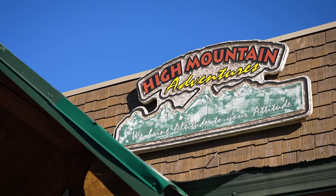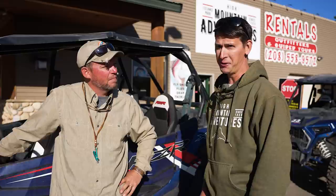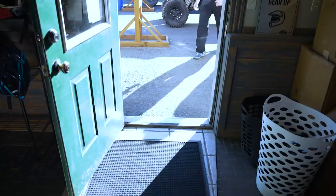The next morning I meet up with Justin Severson from High Mountain Adventures in Island Park, Idaho. Justin, an avid fly angler, knows the area very well and literally moved here just for the fishing. We happen to have a couple of Razors conveniently ready and waiting. We're going to hit the trails, head south of Highway 20, and do a little rainbow trout dry fly fishing. The fishing in Island Park is always good. But first — I need a helmet, don't I? Let's go set up.